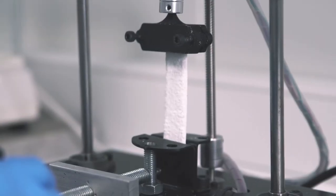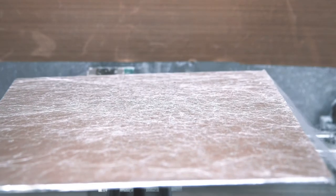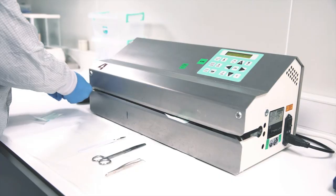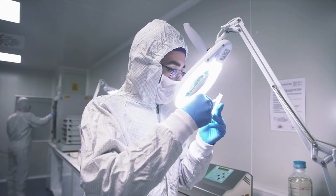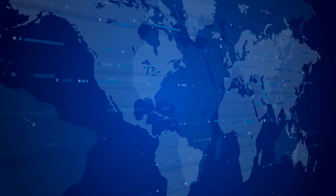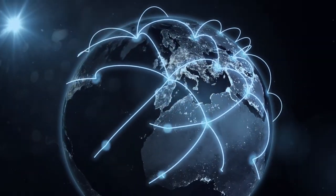Our R&D projects mainly focus on biomaterials, tissue engineering and regenerative medicine applications, and specifically develop synthetic biomaterials that promote the bone and cartilage regeneration process. BoneGraft has now captured over 40% of the local market and penetrated to more than 48 countries worldwide, ensuring rapid delivery with efficient after-sales support.